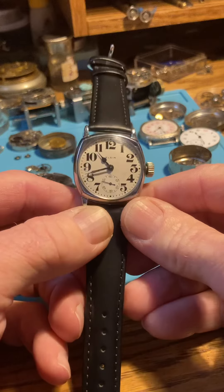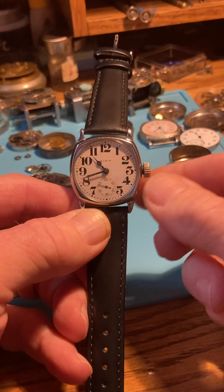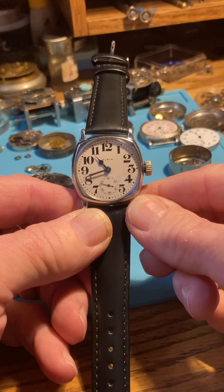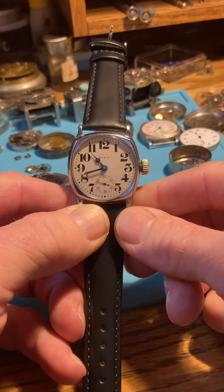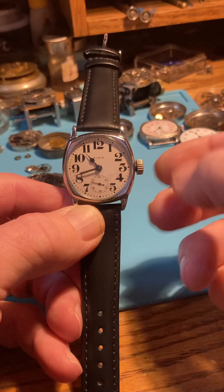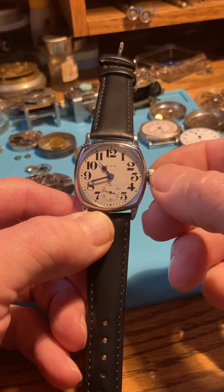The whole setup between the crown and the stem into the movement is much different than current watches, and even watches made after 1930. It's very similar to a pocket watch. So here's how we're going to do it: we're only going to wind in one direction — forward, or clockwise — with a slight pressure inward.